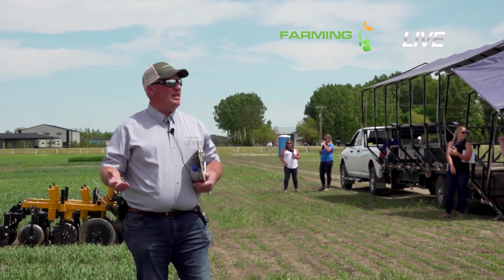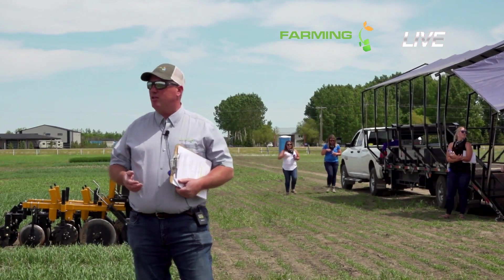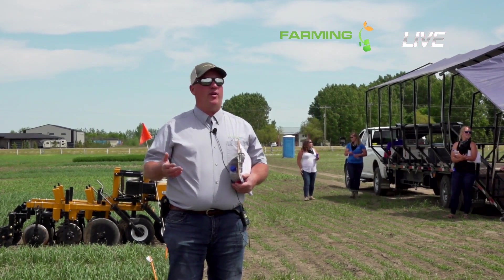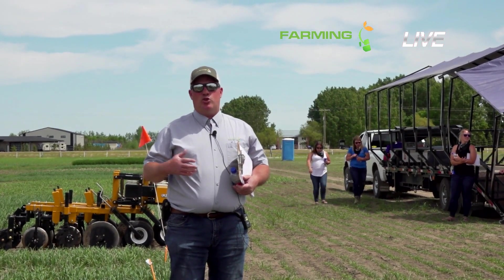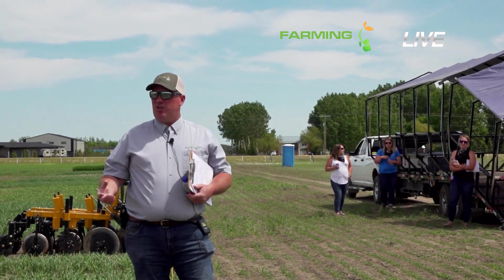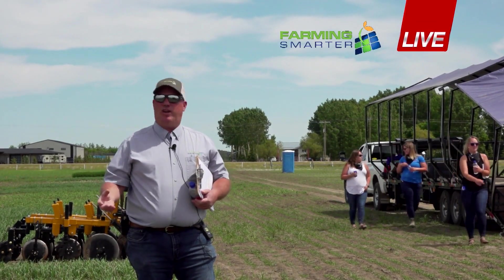We've learned over the years that banding is a really good option — there are lots of benefits. Earlier today, Tammy talked about how banding is a good way to help with weed management because we're not fertilizing the weeds. But trends are changing, farms are getting bigger, and guys are really concerned about logistics as opposed to putting the fertilizer where it needs to be.